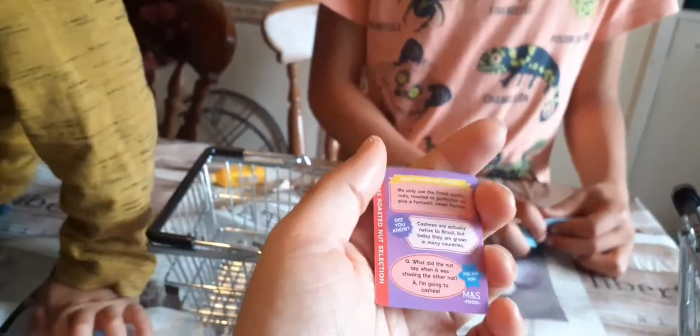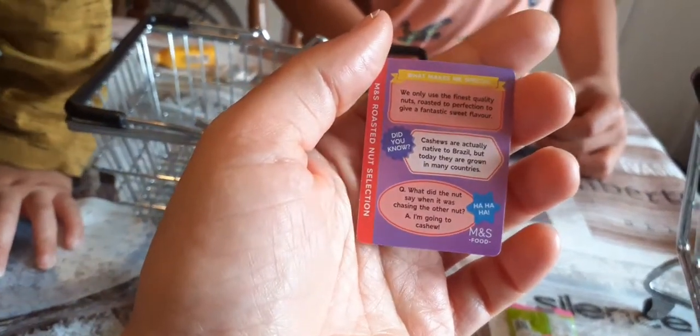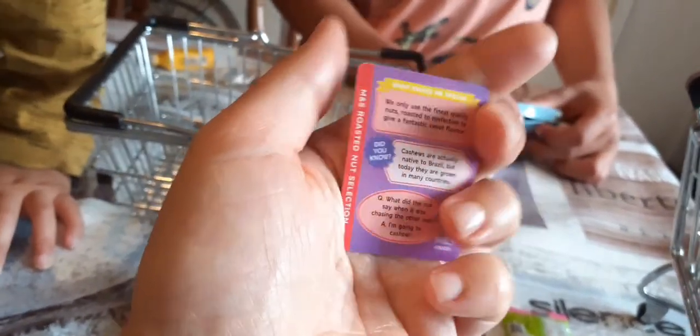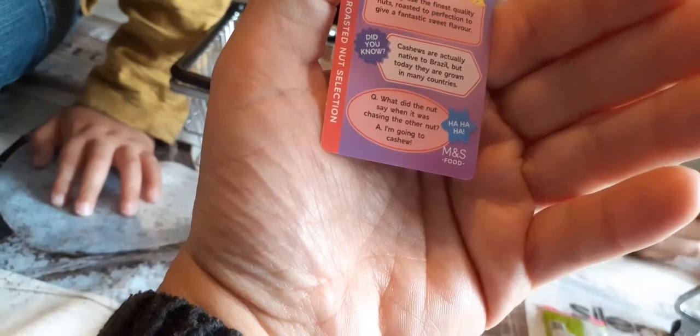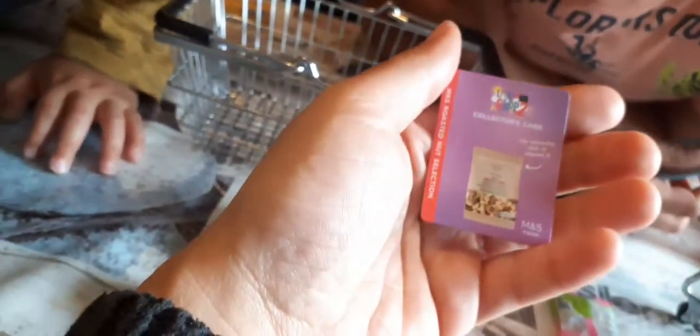Nice! There's a joke here. What did the nut say when it was chasing the other nut? I'm going to cashew! I'm going to cashew! It's a joke.